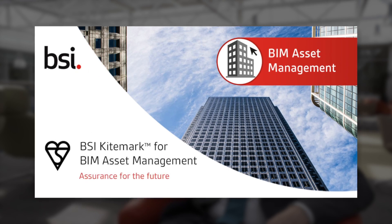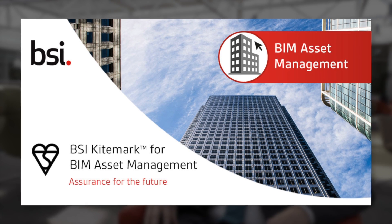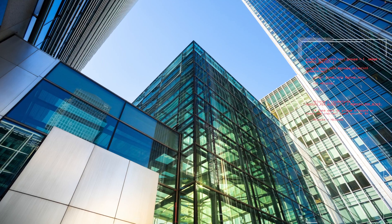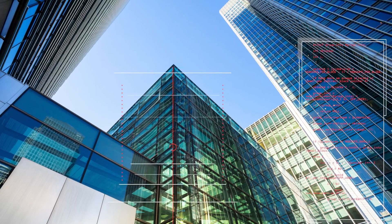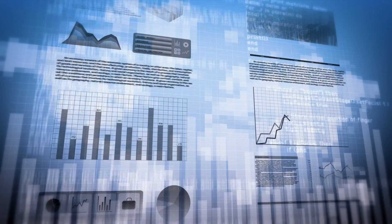The role of the new Kite Mark that we're launching for asset management is to look at whether asset management companies are embedding BIM into their processes. The work we do with asset management companies is looking at getting their processes in place and making sure they've got a process to manage that asset information effectively across the life cycle of that building — from defining what information they need to collect, how it's going to be collected and maintained with their supply chain, and how they can get the most out of that information for the benefit of the asset owner.